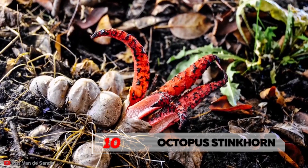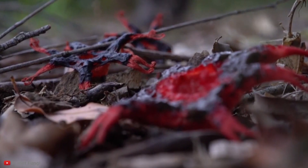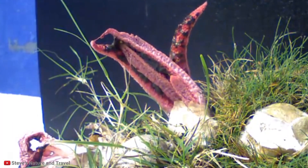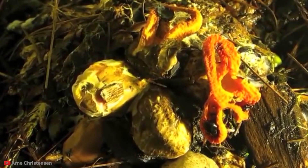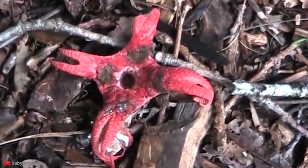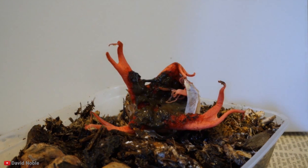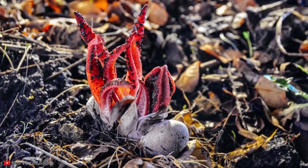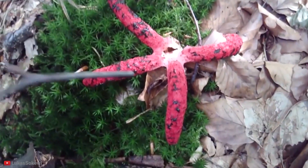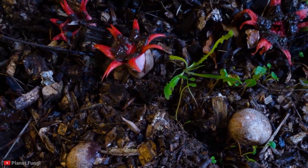Number 10: Octopus Stinkhorn. Our first entry is called the Octopus Stinkhorn, and it is easy to see why it would be named after an octopus. As it grows, it develops long, finger-like growths that look like tentacles, so scientists named it the Octopus Stinkhorn or the Devil's Fingers. No matter how grotesque it may look, this plant is actually the most harmless on our list today.